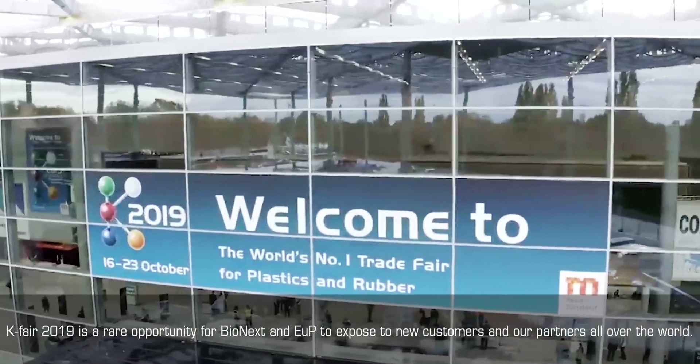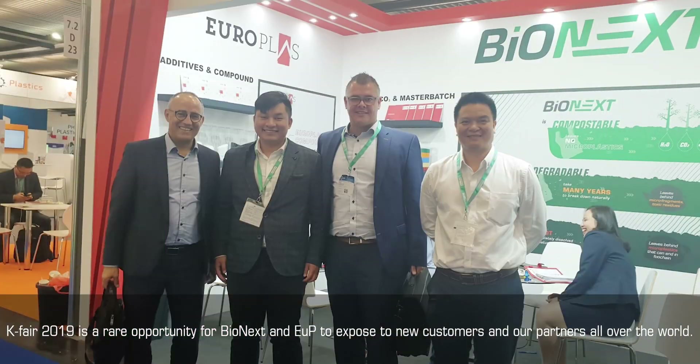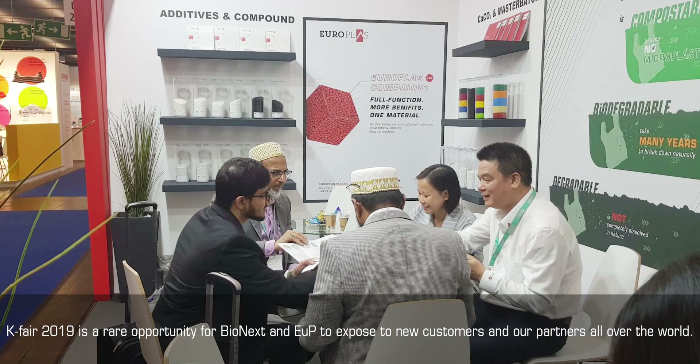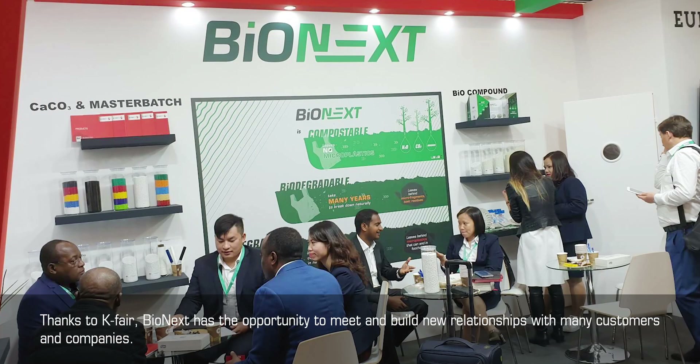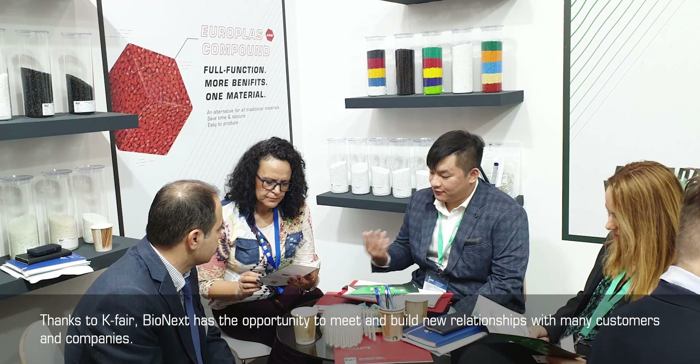KFAIR 2019 is a rare opportunity for Bionext and EUP to be exposed to new customers and partners all over the world. Thanks to KFAIR, Bionext has the opportunity to meet and build new relationships with many customers and companies.